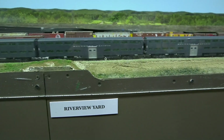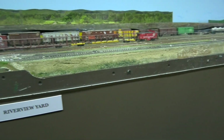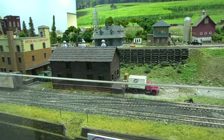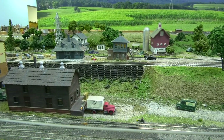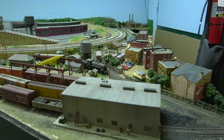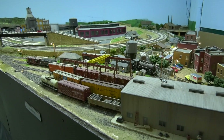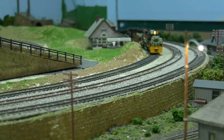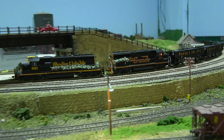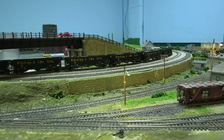I saw the Pacific commuter train running through. Fantastic. So I hope you enjoyed this video. I hope it gave you some ideas for your layout, inspiration for joining a club, and just fun watching trains run. I'll get back to my other videos in 2020, especially with the drone. I did get some more footage.